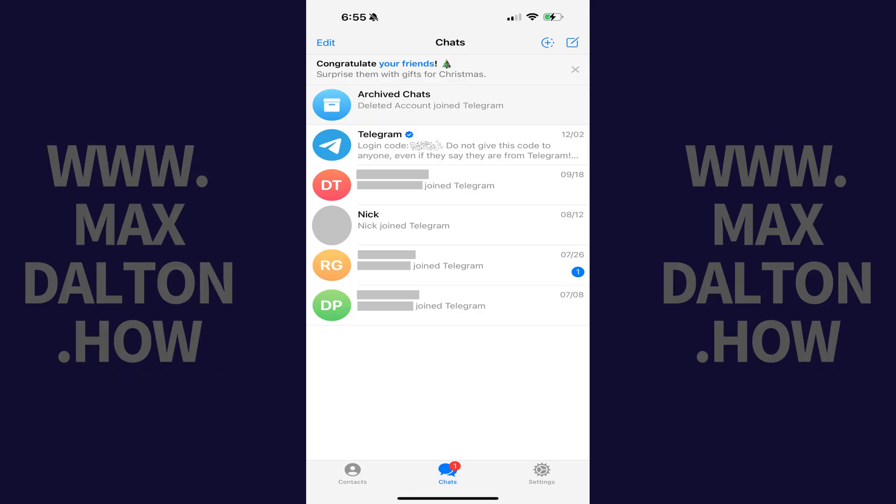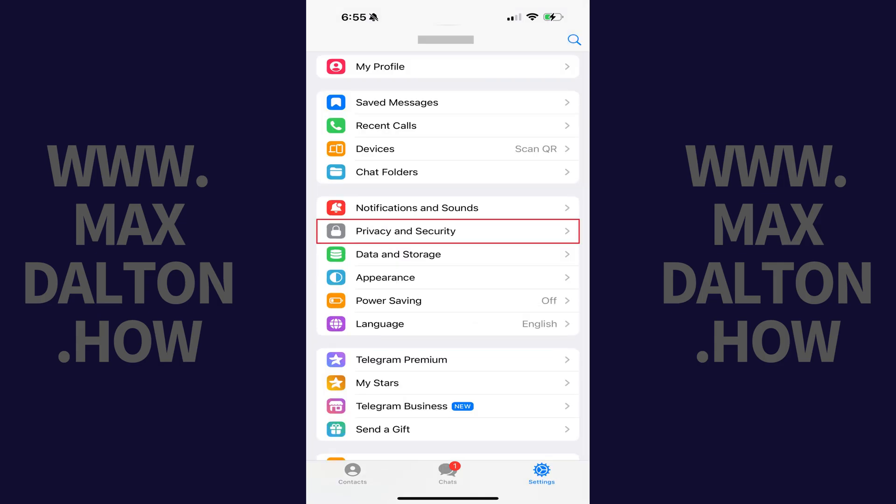Step 1: Navigate to your Telegram home screen, and then tap Settings. Step 2: Scroll down this menu, and then tap Privacy and Security.